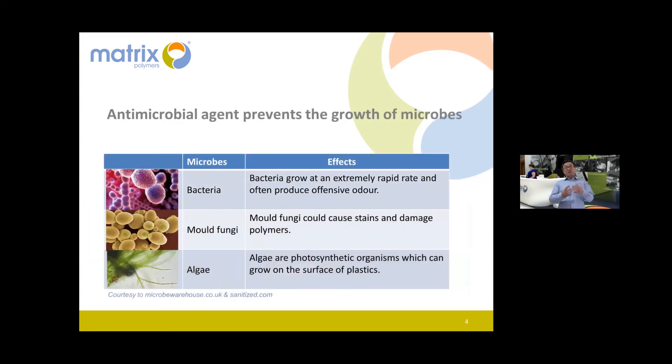Now let's get into the scientific part. I understand this can be a bit boring, so I've inserted quite a few photos to make it interesting and as simple as possible. First — antimicrobial: what does it do? Basically, it is an agent to prevent the growth of microbes.